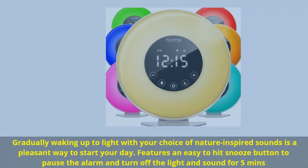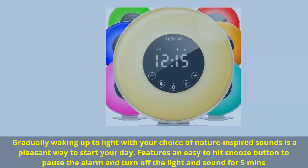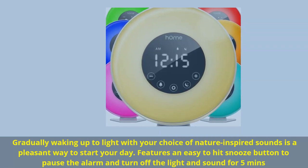Gradually waking up to light with your choice of nature-inspired sounds is a pleasant way to start your day. Features an easy-to-hit snooze button to pause the alarm and turn off the light and sound for 5 minutes.